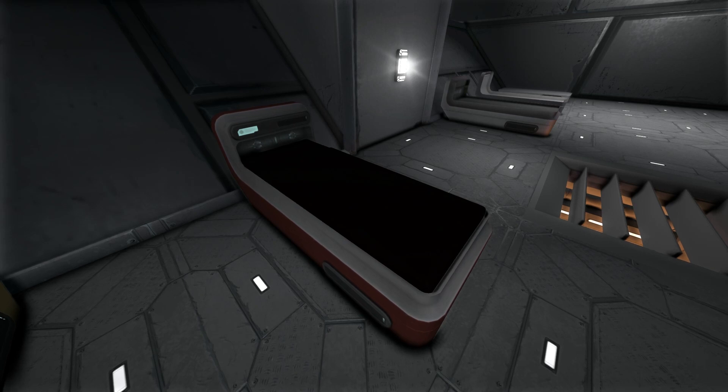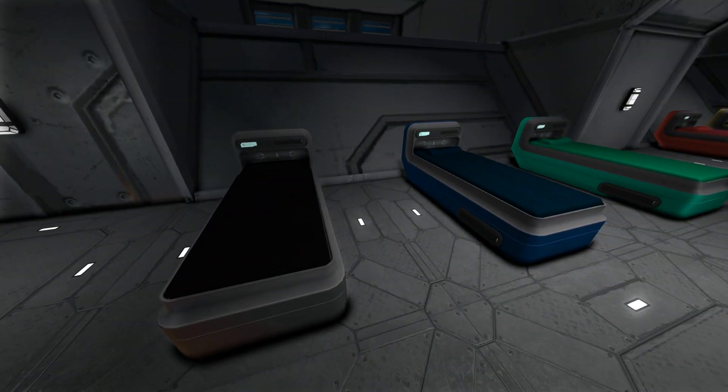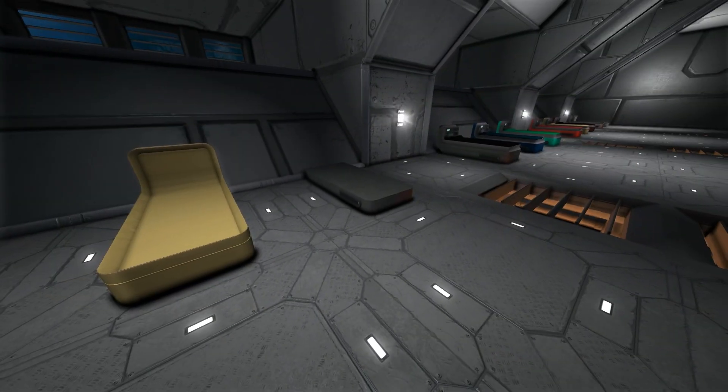Unless it takes me long enough, in which case it'll probably be 'it's fixed, and also you can now sleep in it.' But anyway, as you can see, you can indeed color the beds however you like, and even the construction states can be colored, which is pretty cool.